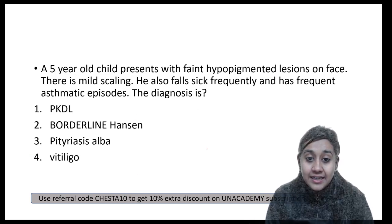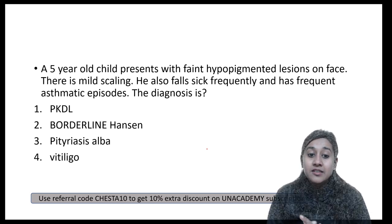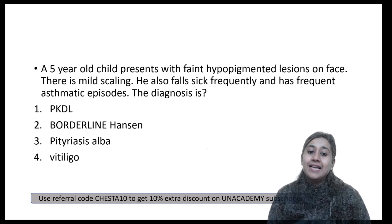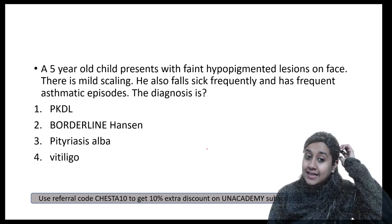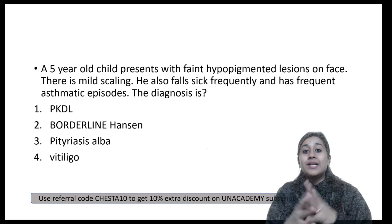Next question: a five-year-old child presented with faint hypopigmented lesions with mild scaling. He also falls sick frequently and has frequent asthmatic episodes. What is the diagnosis? The options are Post-Kala-azar Dermal Leishmaniasis, Borderline Hansen's, Pityriasis Alba, or Vitiligo.